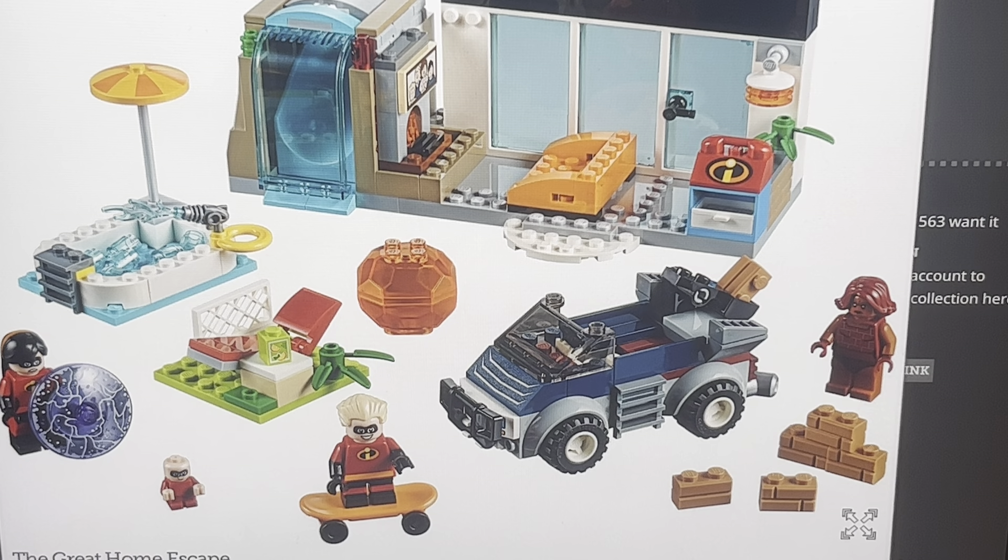Dash is great — I think this is the first time we're getting him, and he's smiling. That's classic Dash right there. And then we get Violet in the back — she's great. This is also the first time we get her, and she has this printed circle which is like her force field. So that's cool.